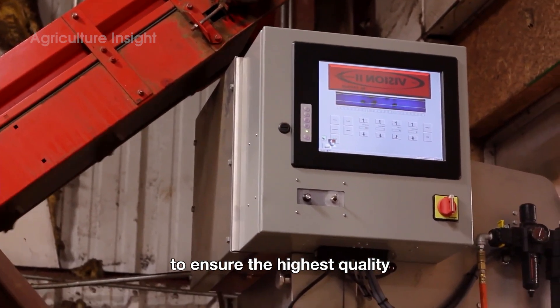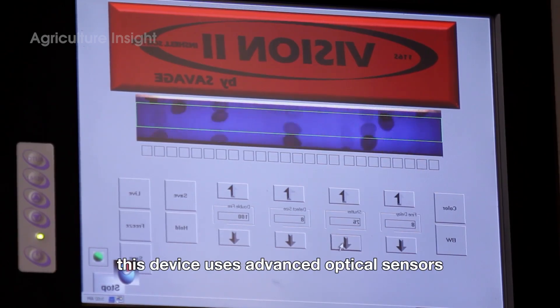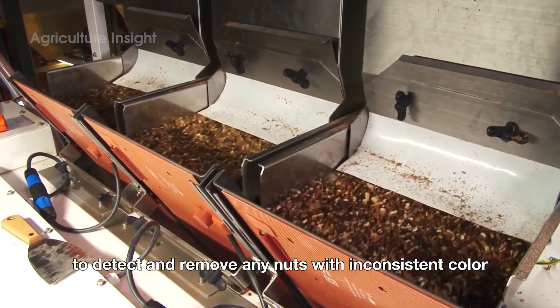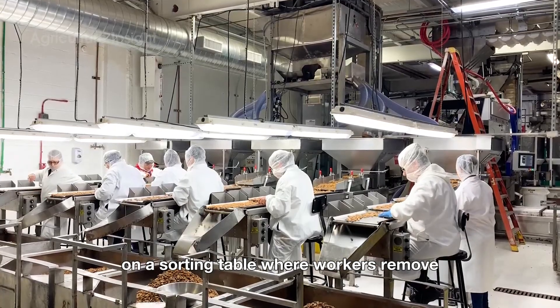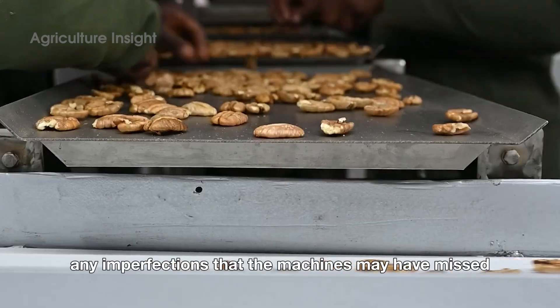To ensure the highest quality, the pecans are placed into an automatic image scanning machine. This device uses advanced optical sensors to detect and remove any nuts with inconsistent color or damage. The nuts that meet the standard are then further inspected manually on a sorting table, where workers remove any imperfections that the machines may have missed.